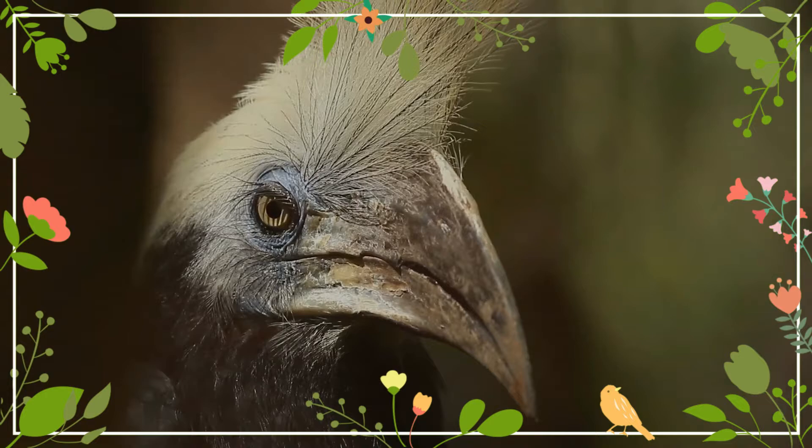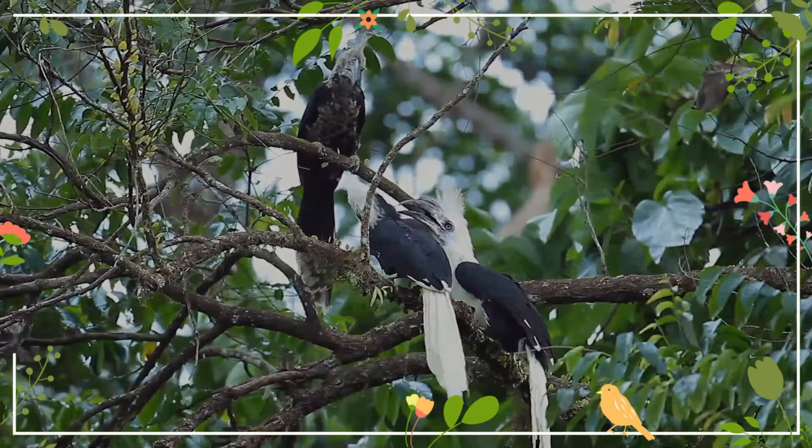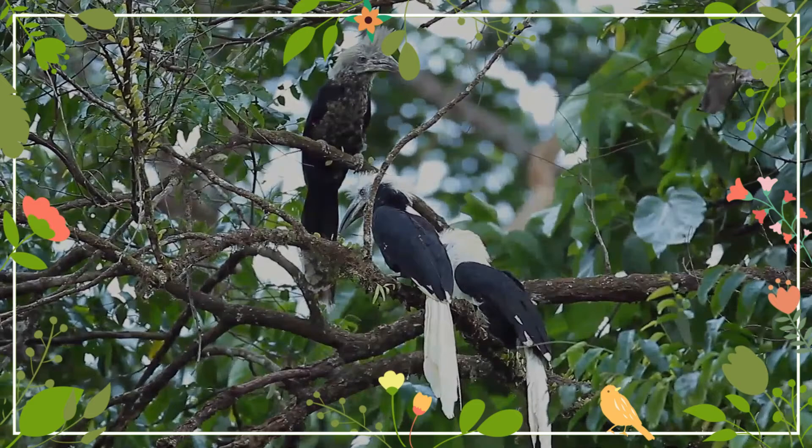It has white crown feathers erected in a crest between the eye and the bill, and on the throat there is bare dark blue skin. The bill is mainly black with a yellowish base. Like most hornbills, it has a blackish casque on the top of its bill. The female has a black neck.